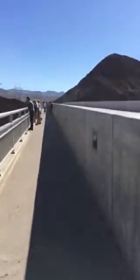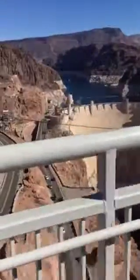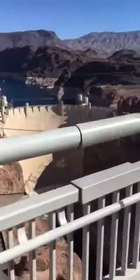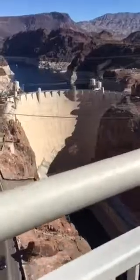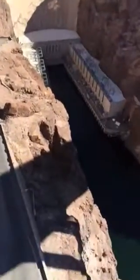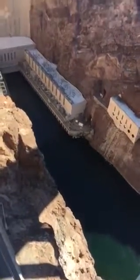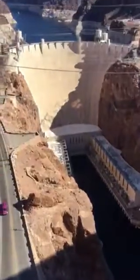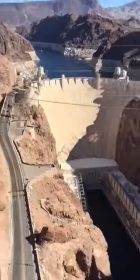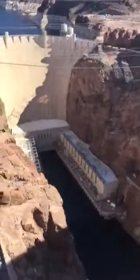We're at the point where we can almost see the river down below. There it is — the power station, Hoover Dam. That's Hoover Dam for you.